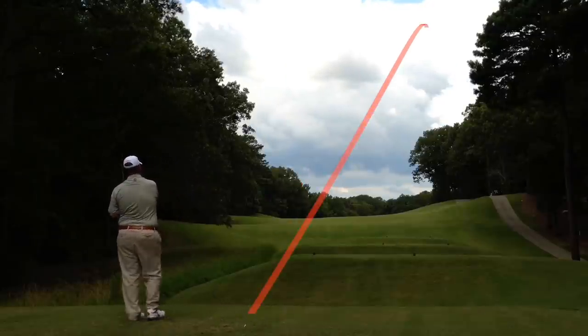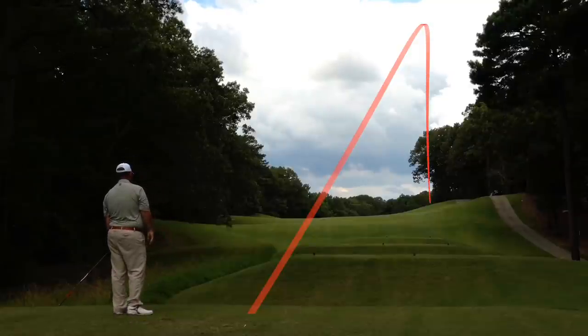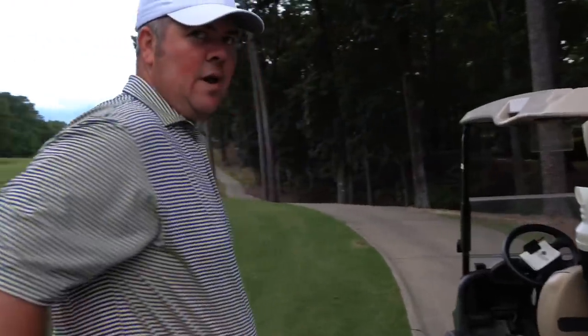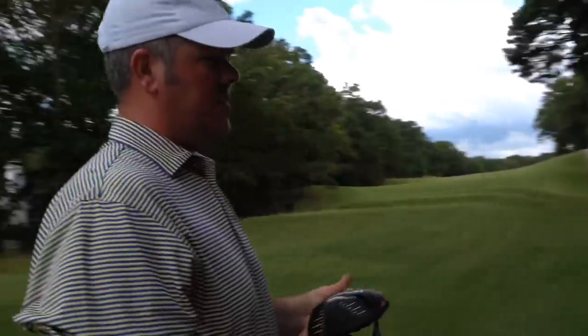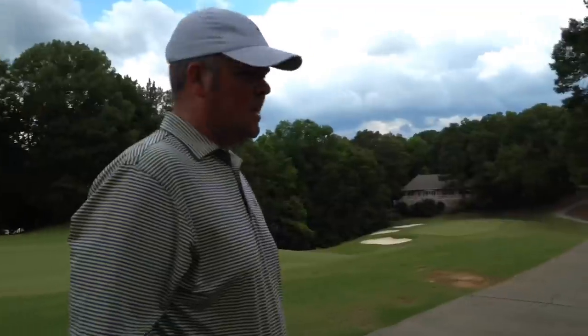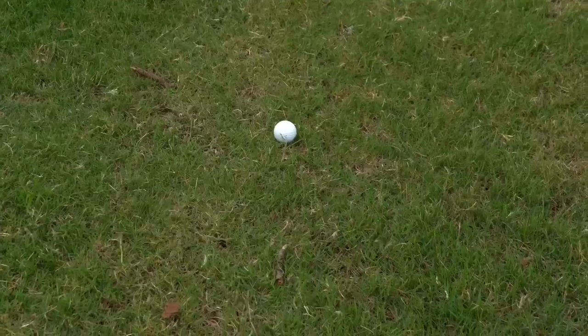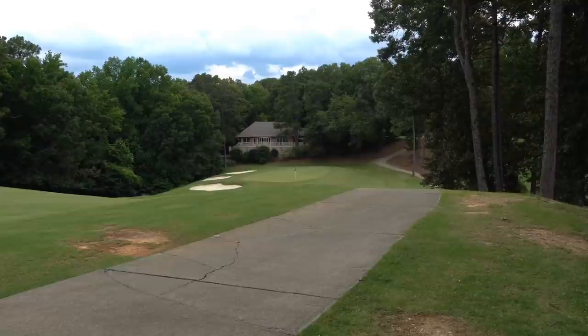Marshall hit that one well — that is the speed slot. Depending on the bounce that one could be really, really good. That was not the bounce we were looking for — kicked right. Marshall ended up just right of the cart path, down the hill, 123 yards left.